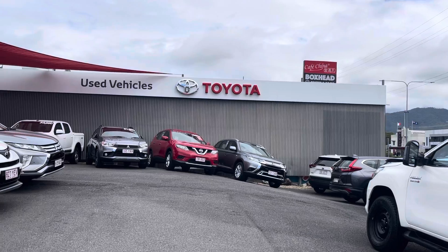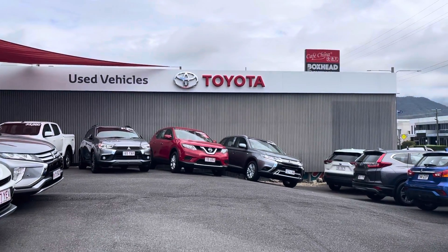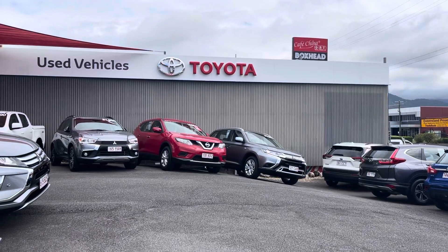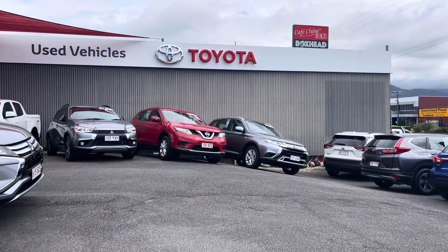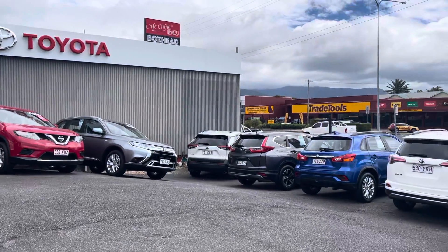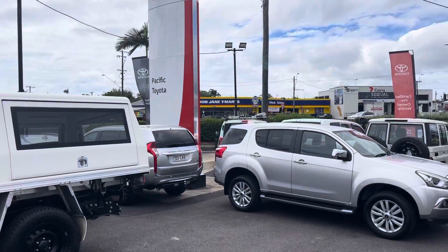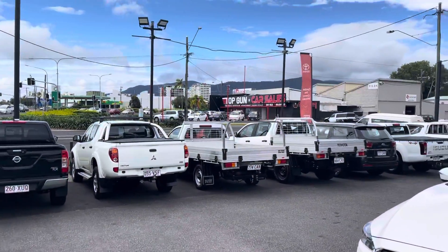I want to tell you a little bit more about our dealership here. We've been here for the last 40-plus years. I've been working for Pacific Tire for the last two years, and we stock around about 150 to 215 cars at all times. We buy exactly the same amount of cars every month. Right now you can see we have SUVs, dual cabs, wagons, four-wheel drives, and hatchback sedans as well.